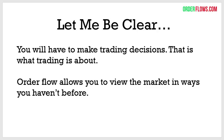Let me be clear — you have to make trading decisions. That's what trading is about. At the end of the day, it's you deciding whether to take a trade or not. Order flow allows you to view the market in ways you haven't before. The best way for me to describe it is like being a doctor. When you're sick, the doctor takes your temperature, looks in your eyes and ears, asks you for an x-ray — and from that he can diagnose what's wrong. Order flow is like that — it's seeing inside what's happening in the market.